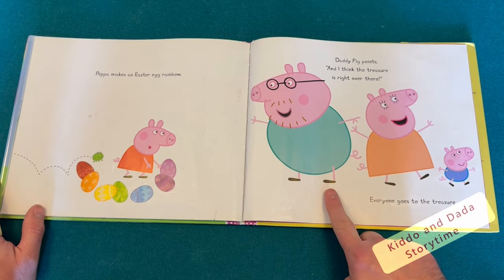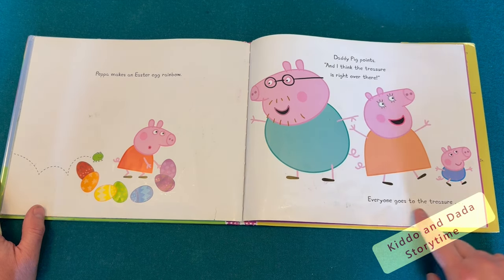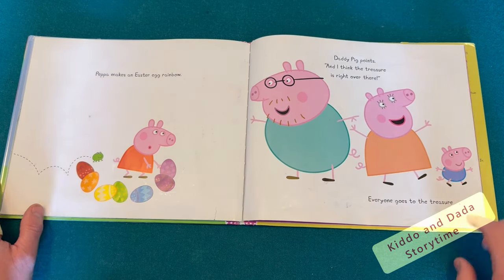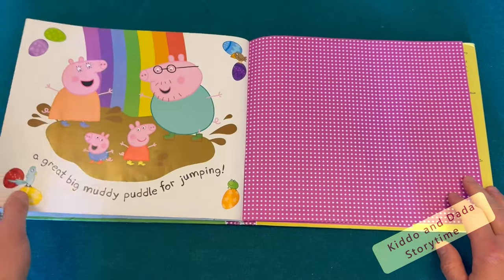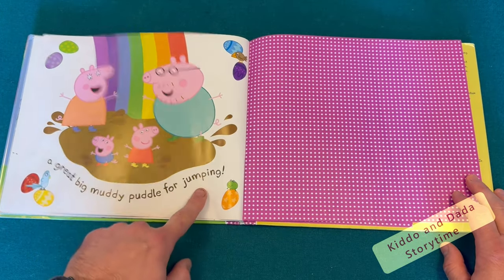Daddy Pig points. And I think the treasure is right over there. Everyone goes to the treasure — a great, big, muddy puddle for jumping!